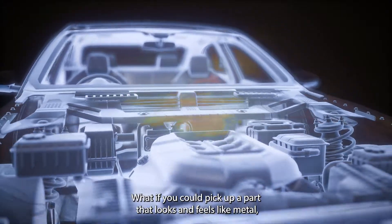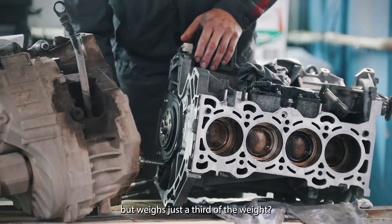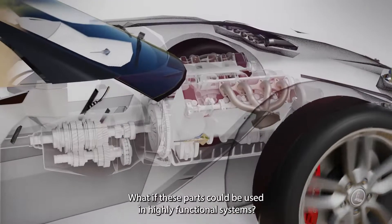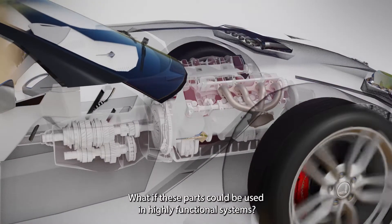What if you could pick up a part that looks and feels like metal but weighs just a third of the weight? What if these parts could be used in highly functional systems?